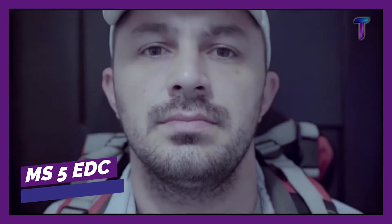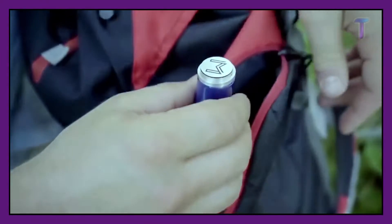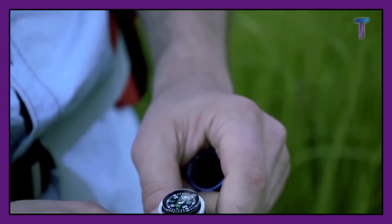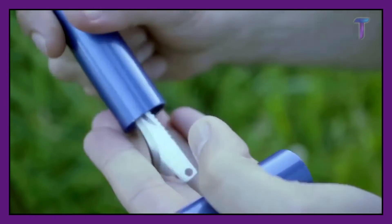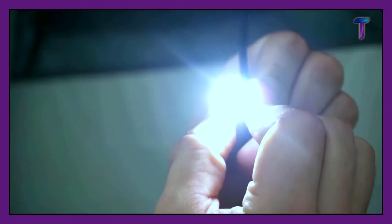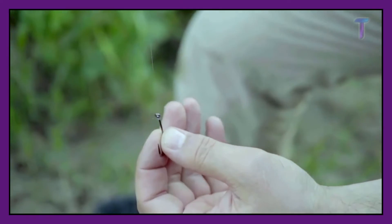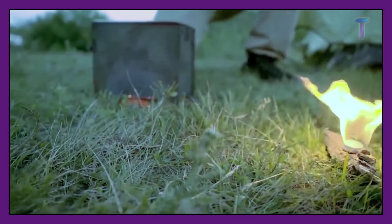MS5 EDC. Let's forget about all the other gadgets — the MS5 EDC is actually all you need. No matter where you go, this small set of instruments is ideal to take anywhere. It's hard to believe that such a small gadget has so many functions, such as a USB charging device, a GPS tracker, a water filter, a knife, a gas burner, and many others. Thanks to these irreplaceable instruments, you can survive even in the most extreme conditions. You can get this lifesaver tool for as little as $45.